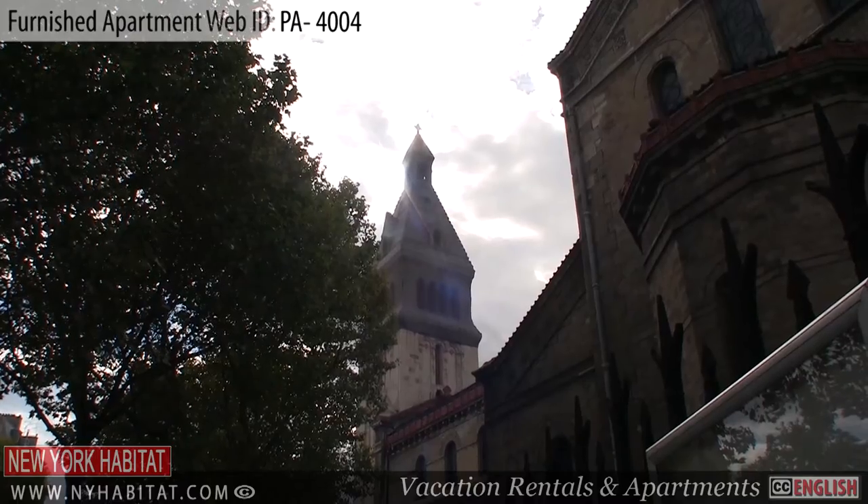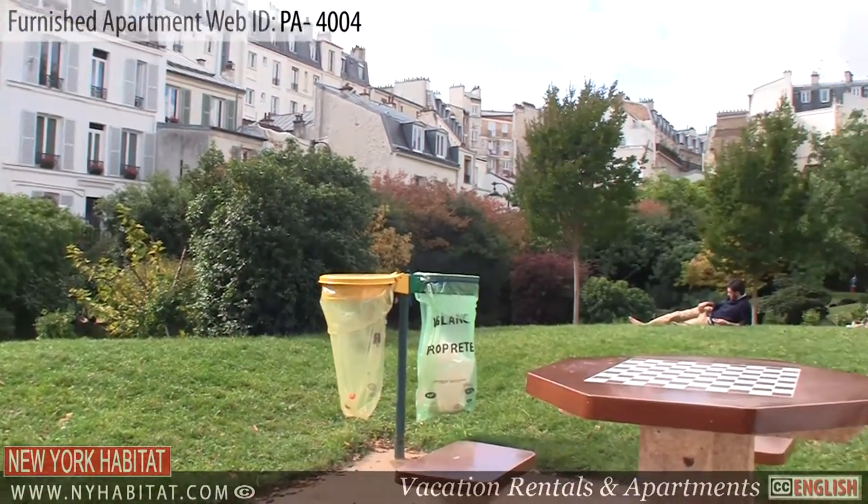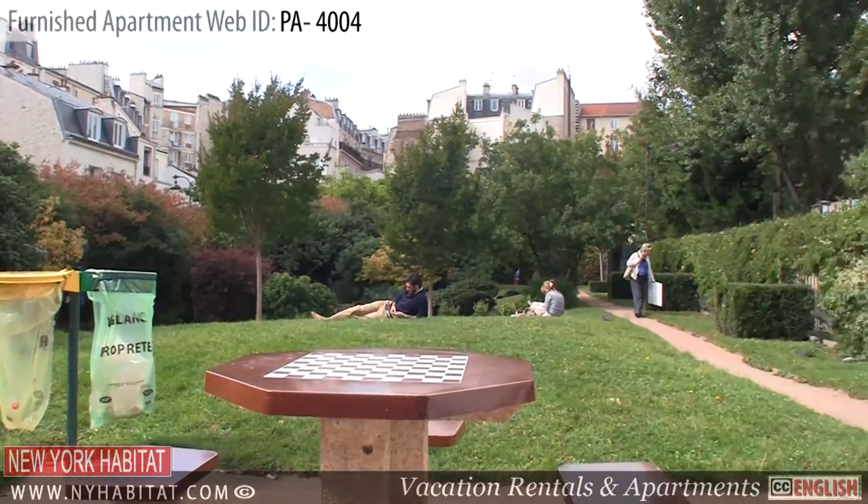If you need a break from the busy city, this neighborhood has plenty of squares for relaxing, including the Alesia Ritter Square and the Alberto Giacometti Square.